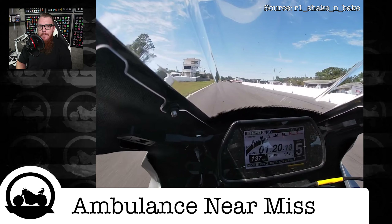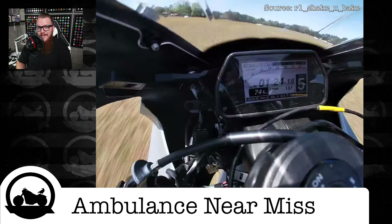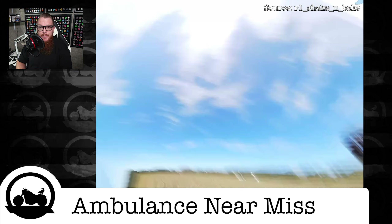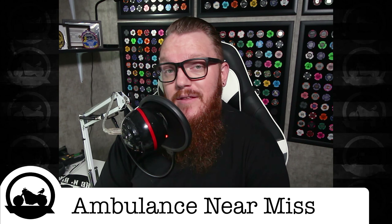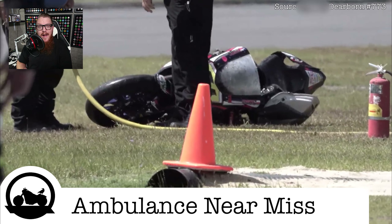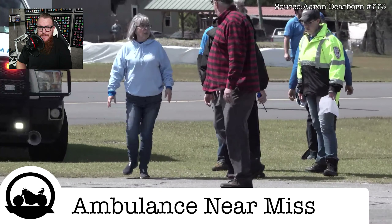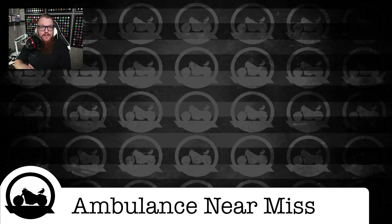As you can see in the video, Alexander exits the final turn and accelerates to speeds close to 140 miles per hour before an ambulance wanders across the start-finish straight, causing him to make a high-speed evasive maneuver and ultimately go down. But what the video doesn't show is that the incident actually involved another rider. A second rider, Dwayne A. Brown, wasn't as lucky as Alexander and actually made contact with the back of the ambulance. Miraculously, neither Brown nor Alexander reported any major injuries.